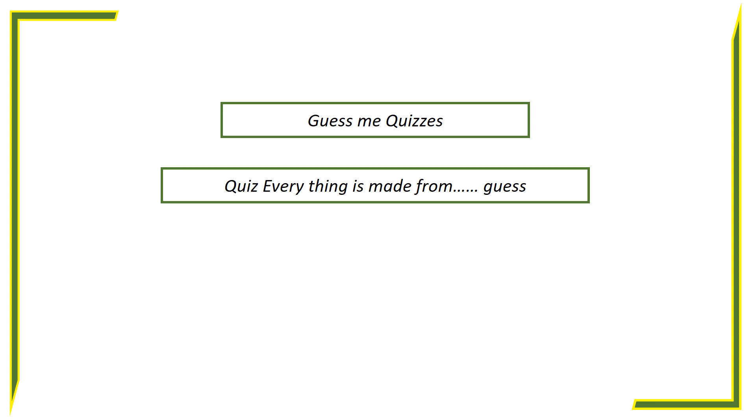Hello friends. Welcome to Guess Me Quizzes. Everything is made from guess.